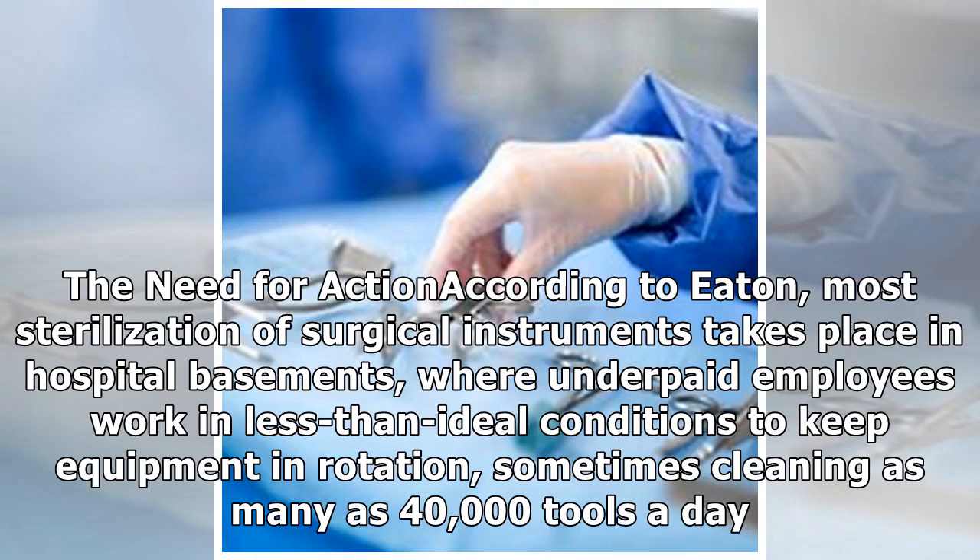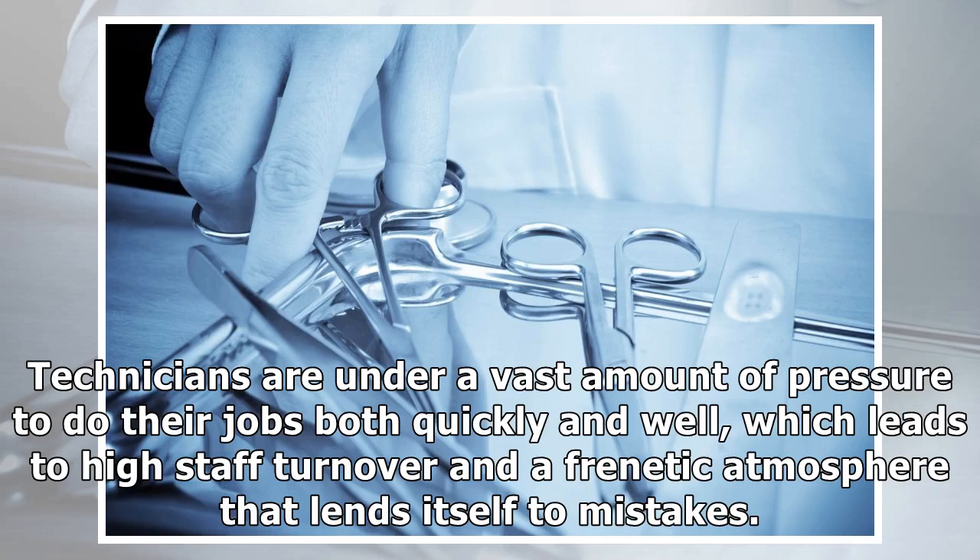According to Eaton, most sterilization of surgical instruments takes place in hospital basements, where underpaid employees work in less than ideal conditions to keep equipment in rotation, sometimes cleaning as many as 40,000 tools a day. Technicians are under a vast amount of pressure to do their jobs both quickly and well, which leads to high staff turnover and a frenetic atmosphere that lends itself to mistakes.